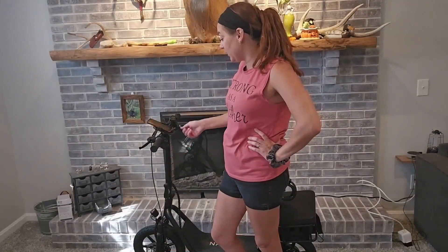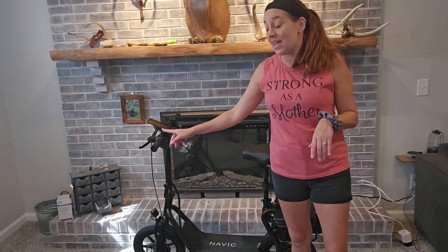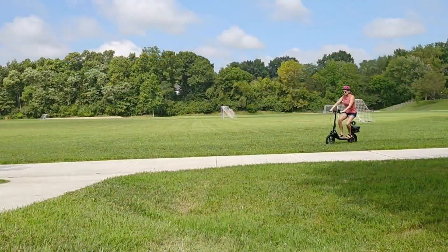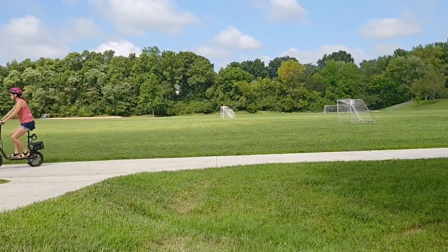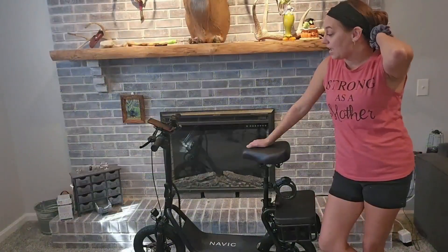All you do is put the keys in, turn it on, and you're good to go. It has a horn and it even has lights, so you can ride this knowing you're being nice and safe. It's really comfortable too — you can stand up if you'd like, but it's also easy to sit down.